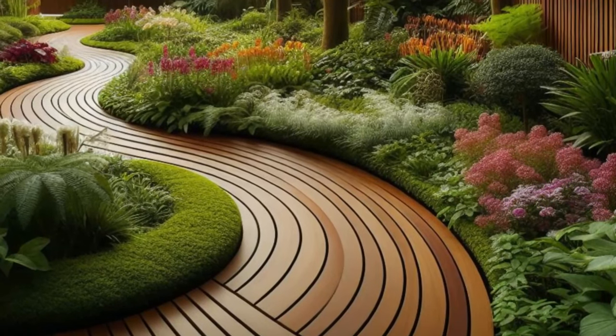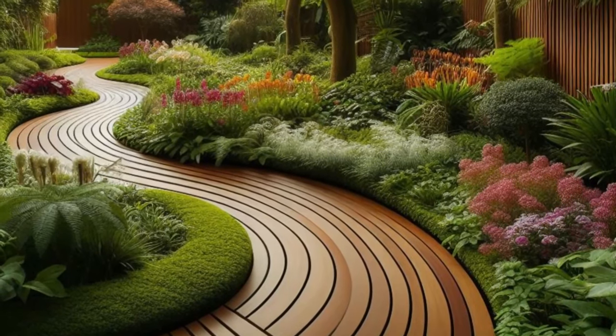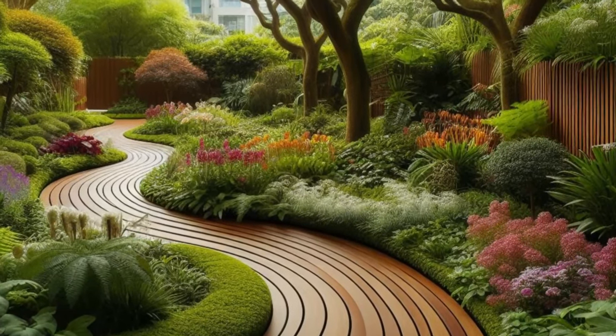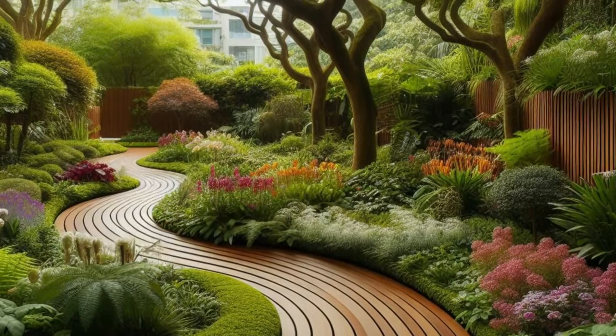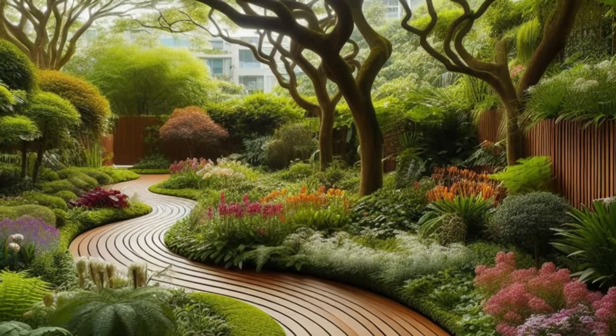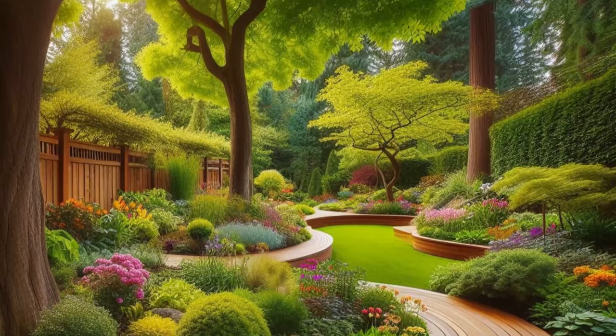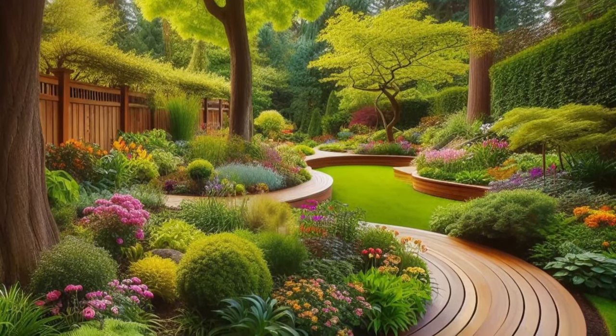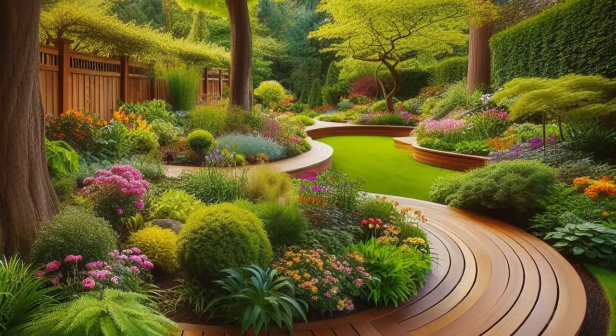Step into your own tranquil oasis with a backyard sanctuary designed to soothe the soul and awaken the senses. Picture curved wooden edging gracefully guiding a meandering pathway through a lush garden, inviting you to wander and explore at your leisure. Along the way, vibrant flowers burst into bloom, their colors painting a canvas of natural beauty that delights the eye and lifts the spirit.